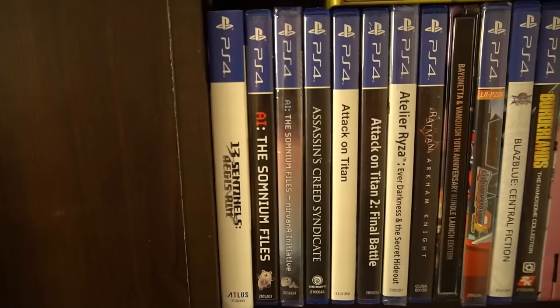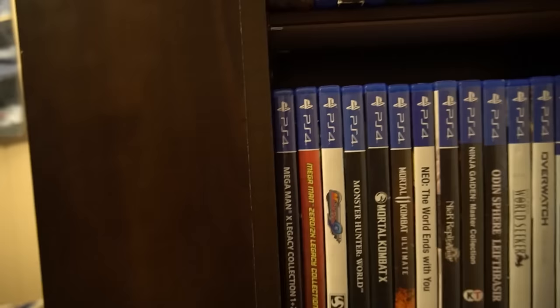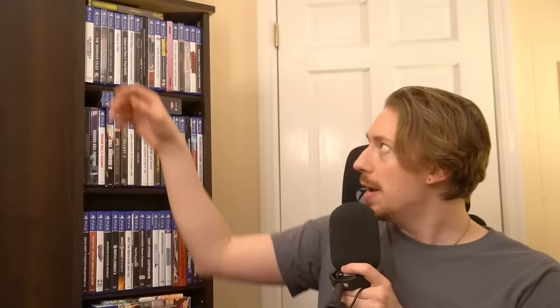My PS4 collection is also pretty sizable. During the Xbox One/PS4 generation I started on Xbox One because I thought it had the games, but the PS4 kept up the momentum and all my friends migrated over. So here I am with a much larger PS4 collection. Some interesting ones: 13 Sentinels — never played it, got it years ago, still sitting there. Also AI: The Somnium Files — great visual novel — and its sequel Nirvana Initiative, still sealed.